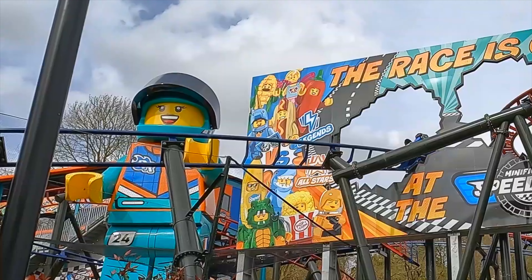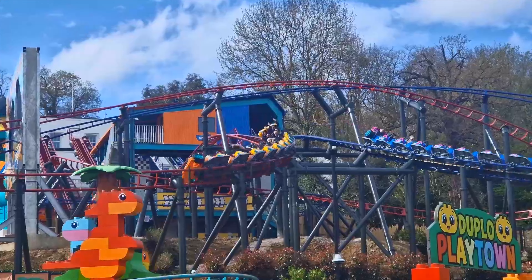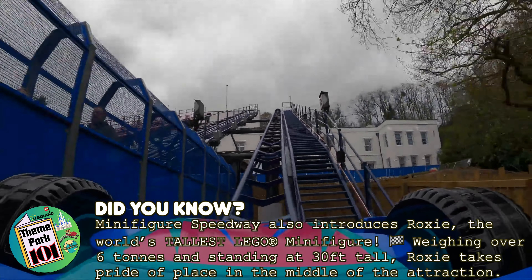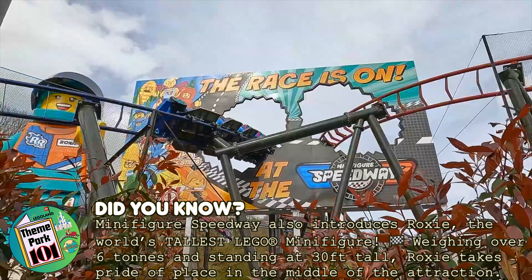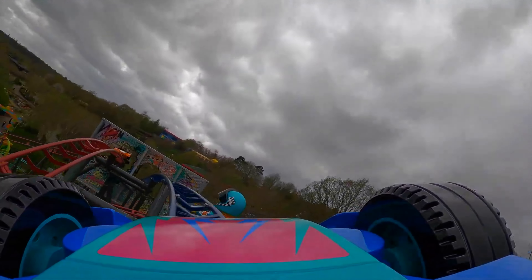Finally in Bricktopia is the brand new attraction, Minifigure Speedway. This is the world's first Lego-themed dueling roller coasters that not only races forwards, but also races in reverse. These fun family coasters are in a real live race that has a random result, so you'll never know if you win until you give it a go. These are a great addition to the park and perfect for those that enjoy thrill rides.